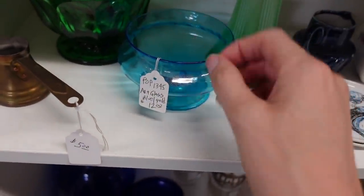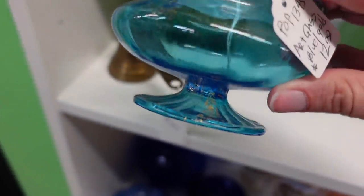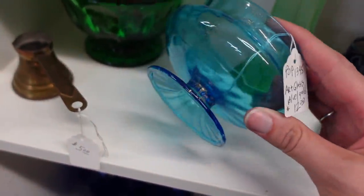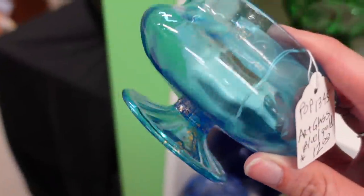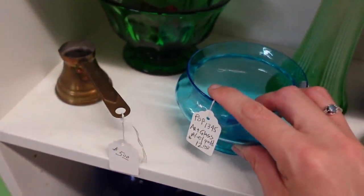There was another piece on the end cap — they had it for $12. This one also had some of the gold adventurine in it. I wasn't sure if this piece would have had a lid because it flares out, but for $12 I also decided to grab it because of that gold adventurine.